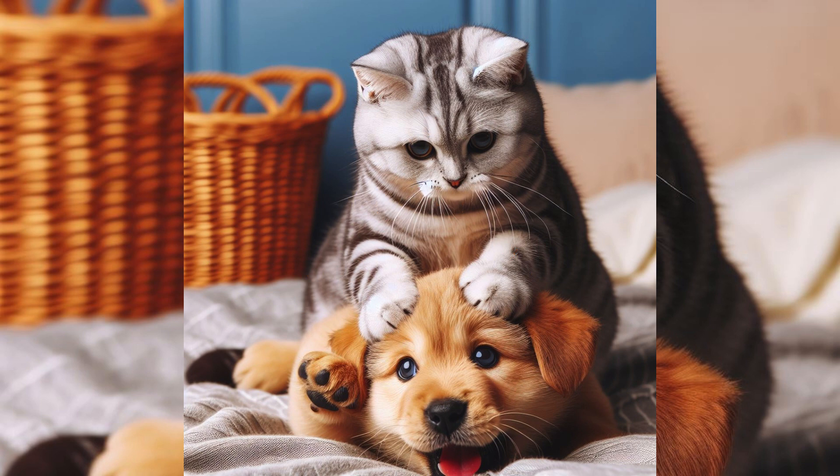They get along very well in homes with children, other cats, or cat-friendly dogs, but they don't demand constant attention.